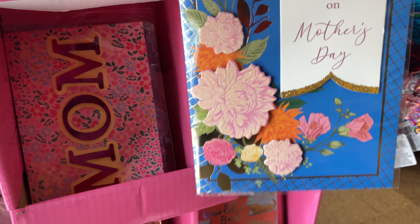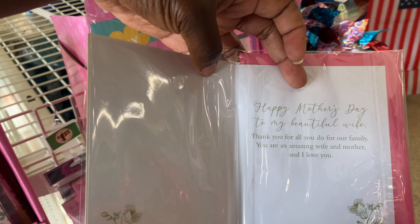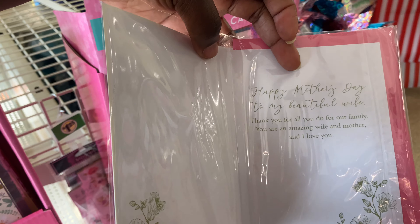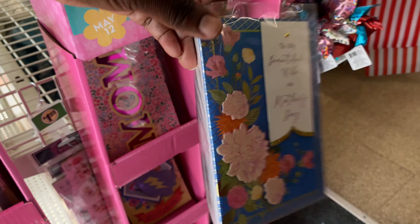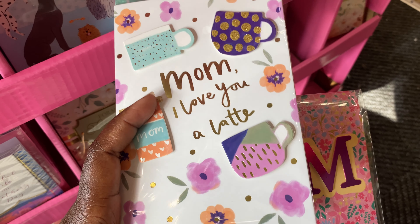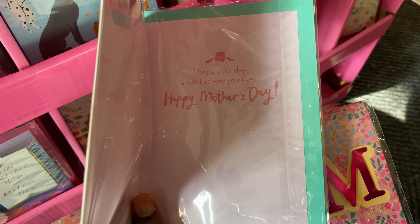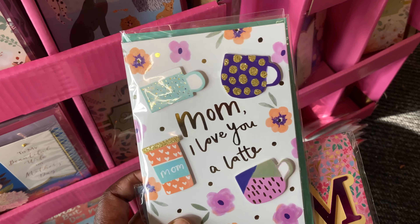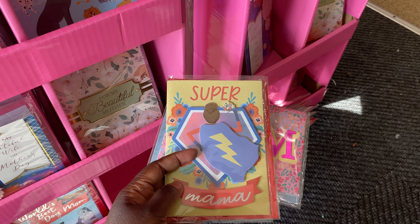Good morning y'all, I'm back at my local Dollar Tree about to finish up Teacher Appreciation Week gifts for Carmelo's teachers. I know I've got to get some cards — thank-you cards. I got them gift cards from Publix, so let me see what else knickknacks I can grab. I'm gonna go ahead and grab my mama one of these cards.